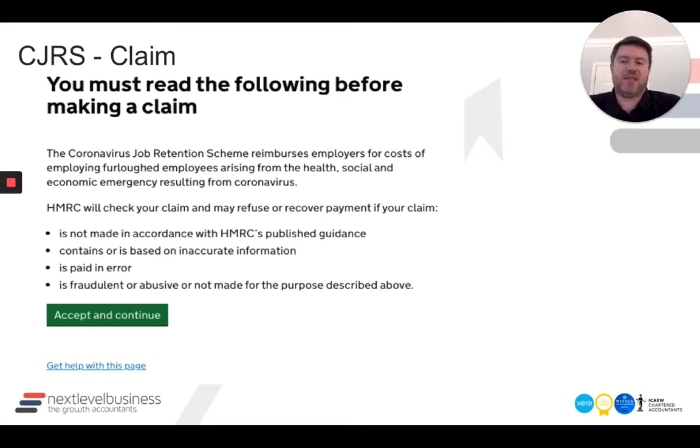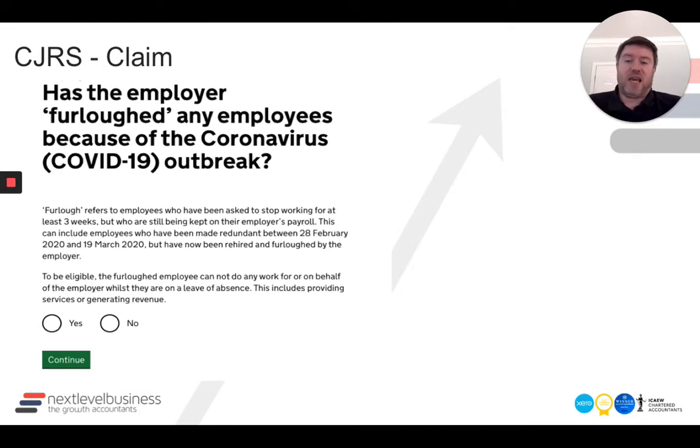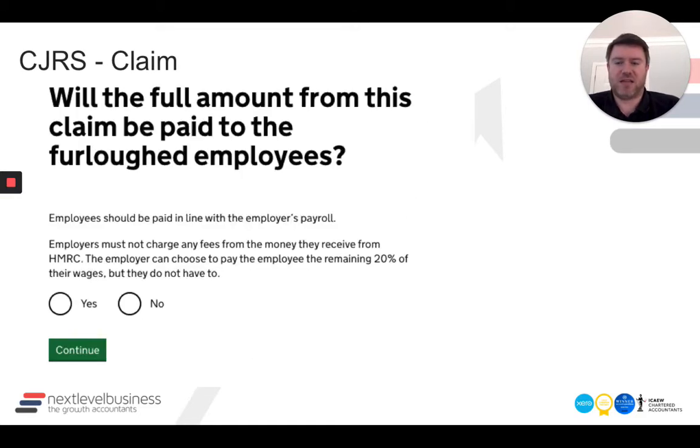Note here that you're confirming the claim has been made in line with HMRC's published guidance, which was updated on Friday. So if you did your calculations last week, make sure they're in line with that. I don't know how fussy they're going to be about getting it down to the penny or the pound, but there's potentially an element of risk there. It goes through the normal caveats — accept and continue. Then you confirm yes, you have furloughed an employee because of COVID-19. Lots of pages getting you to confirm what you've done and why.